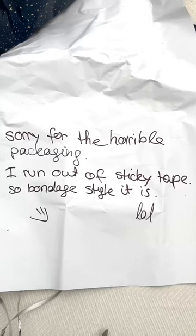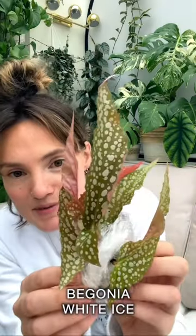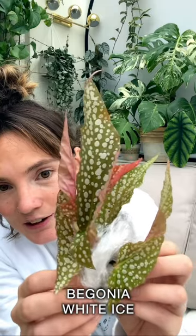Mystery plant number two. Oh, it has a note inside. It says sorry for the horrible packaging. I ran out of sticky tape, so bondage style it is. Oh my God, this begonia is absolutely stunning. Look at that. How perfect is that? And look at the lovely color on the back of its leaves. It is so beautiful.